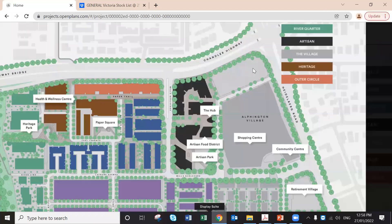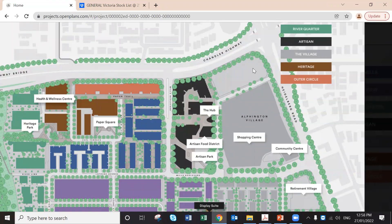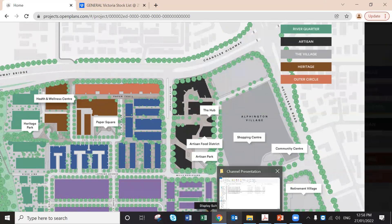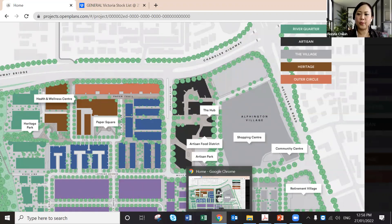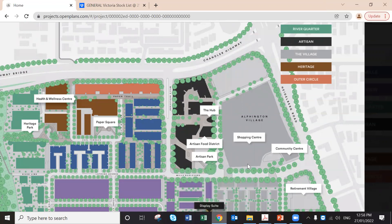Question on body corporate fees: for a one-bedroom, the annual body corporate is around $3,000 — quite reasonable. There are no restrictions on investors versus owner-occupiers, so anyone can buy.